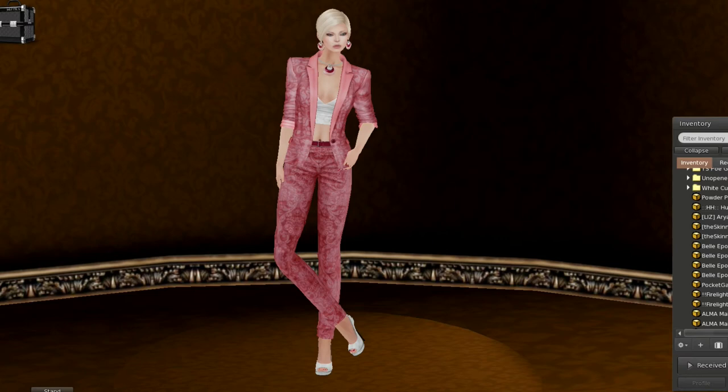Hello, everyone. My name is Trinity Aeronaut, and today is Powder Pack Day. This month happens to be for Leluca, and I will show you that pack, but first I would like to tell you what I'm wearing.